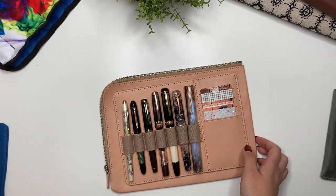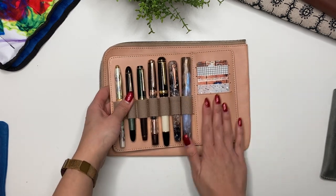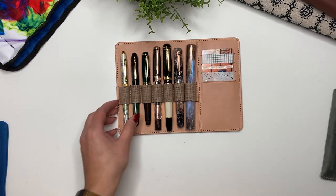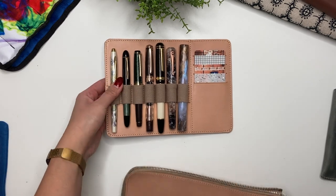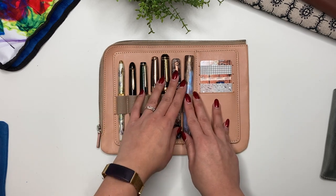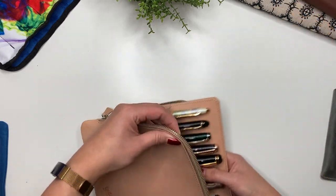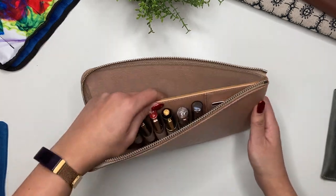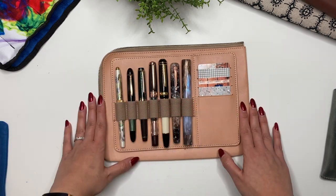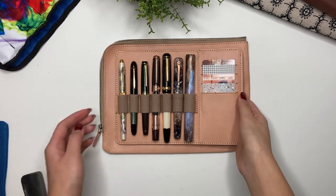I'll probably end up not keeping my Hobonichi Cousin in there — maybe keeping a notebook in there, or I'll have a B6 notebook that I'll use as an ink journal for 2023 and keep it on the back. But I love the look of this, the color of the leather, and the elastics. Without the pouch, even just sitting on my desk it looks so attractive. I don't travel out of the house often with all my fountain pens, so this will mainly stay home on my desk, with all my currently inked pens securely displayed.